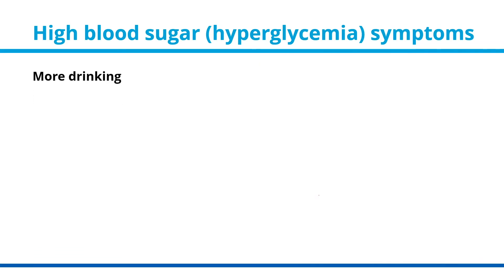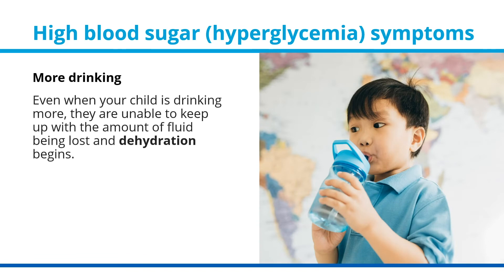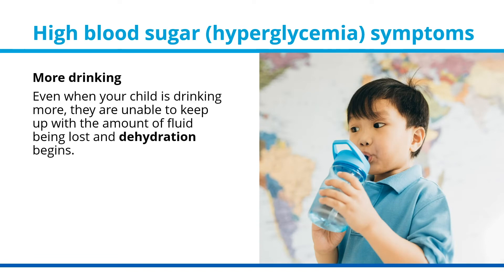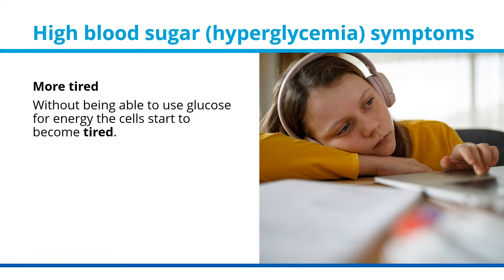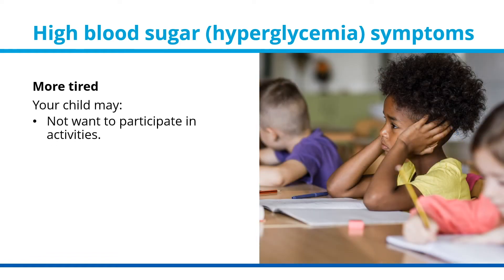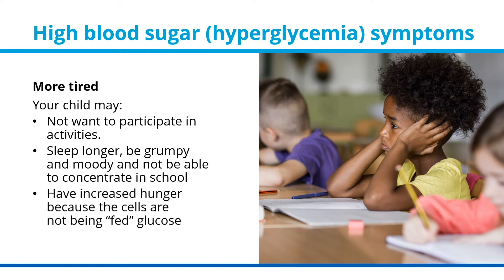More drinking. People often think that increased drinking is the cause of frequent peeing, but it is actually the loss of fluids through peeing that leads to your child's thirst. Even when your child is drinking more, they are unable to keep up with the amount of fluid being lost, and dehydration begins. Your child will be more tired — without being able to use glucose for energy, the cells start to become tired. Your child may not want to participate in activities, may sleep longer, be grumpy and moody, and not be able to concentrate in school. They may also have increased hunger because the cells are not being fed glucose.